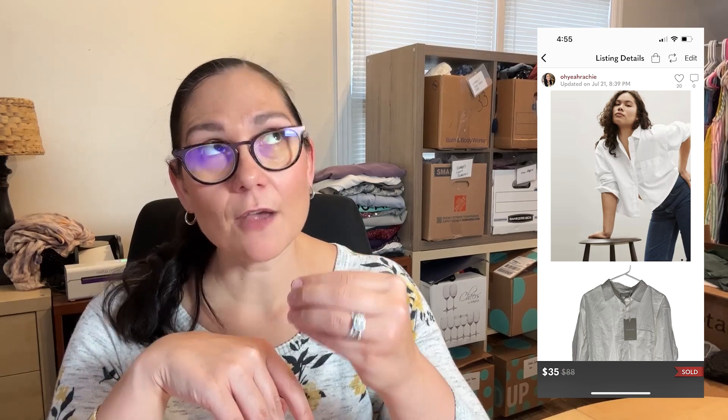Then there was a long sleeve cropped button-down top in size large — a $35 Poshmark sale that sold within three weeks. The stuff that did sell well moved really quickly once I started listing it, which was pretty exciting. Then there was a relaxed cotton off-white shirt in size 16 — a great size — which sold on eBay for $35 and took about five weeks.